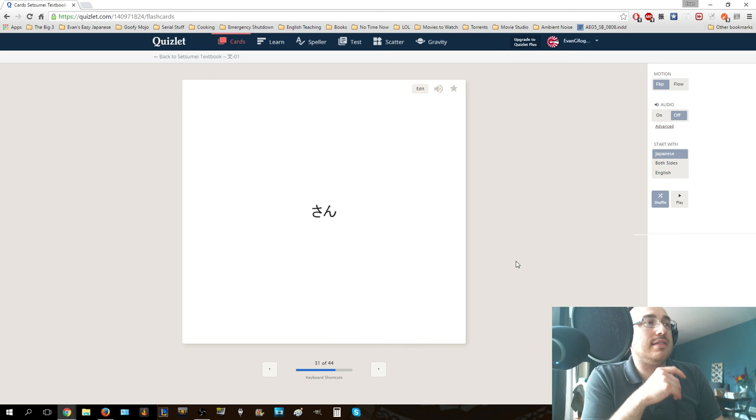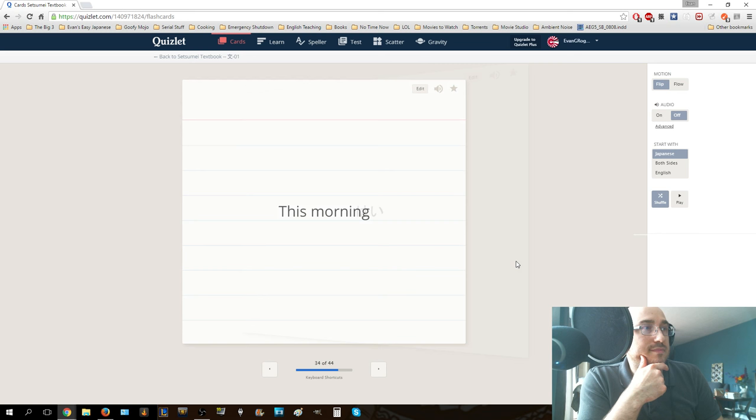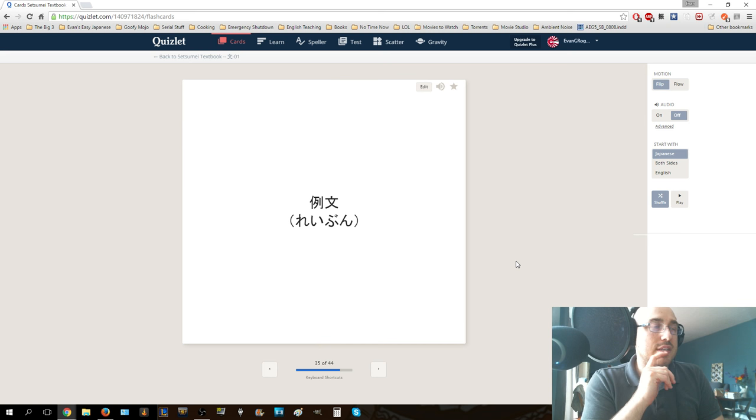San - this is after someone's name, it means Mr., Mrs., Miss. The o particle signifies the direct object of the sentence, the thing that you're going to verb. Kessa means this morning. Hai - that is accurate, that is true, yes. Rei bun - example sentences. Shokudou - dining hall. Kaisetsu - explanation. Nihonjin - Japanese person, a Japanese person.